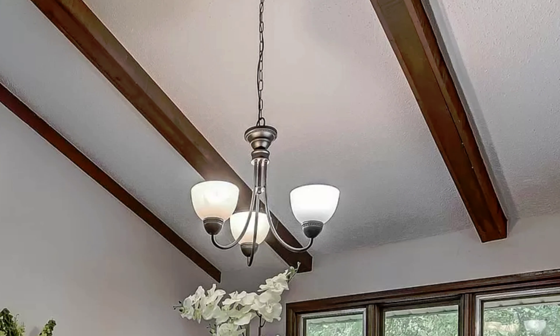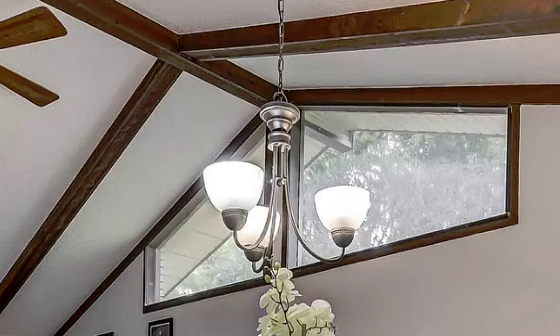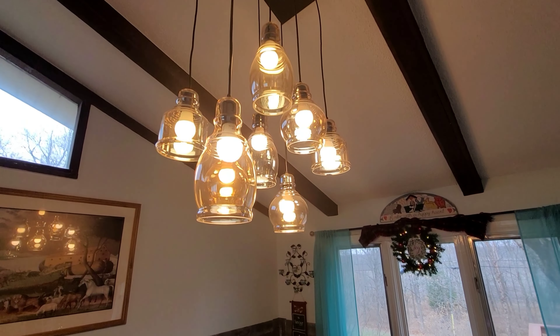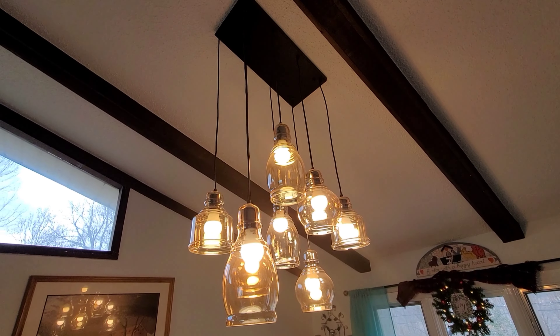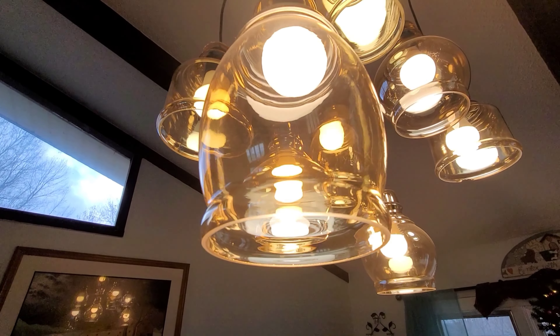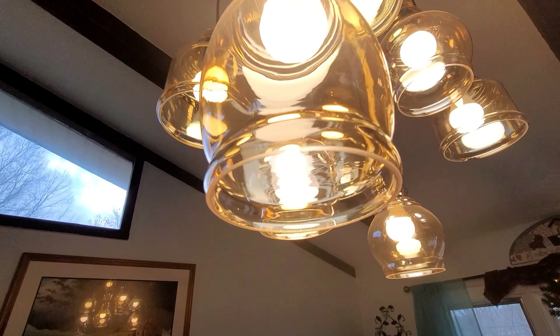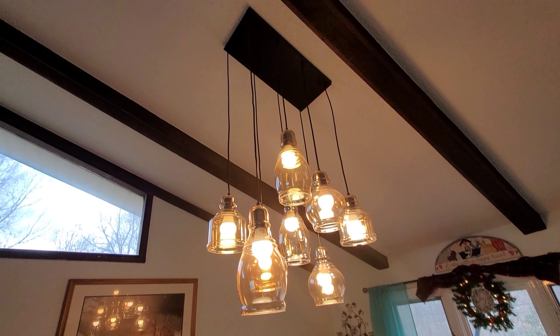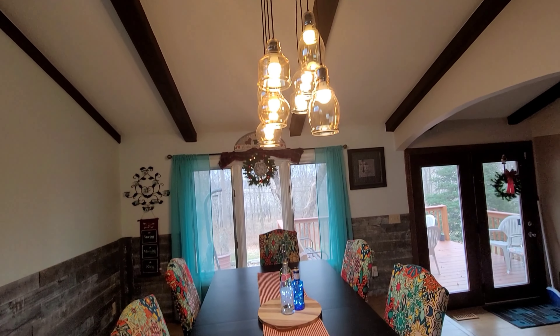Another thing we had to do was replace the dining room chandelier. It used to be just three lights but it really wasn't as bright as I wanted it to be, so we replaced it with this beautiful chandelier that I found online. I really love the beautiful glass globes — it hangs from the ceiling at different lengths.